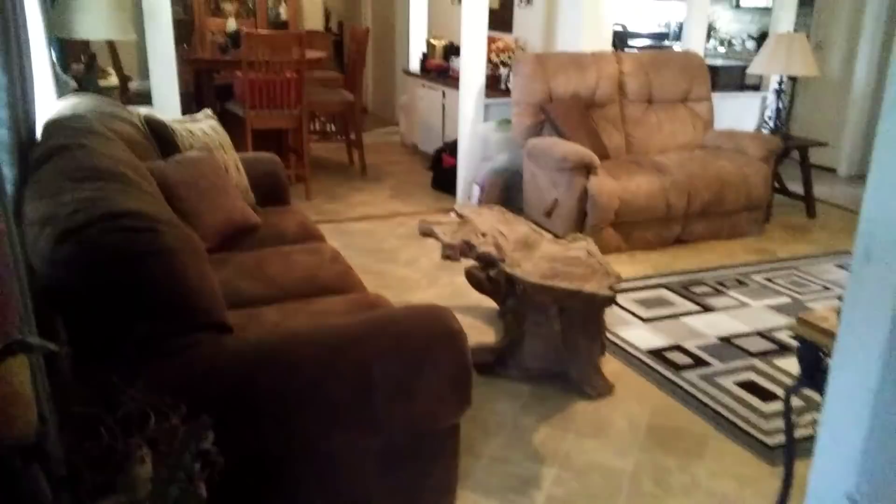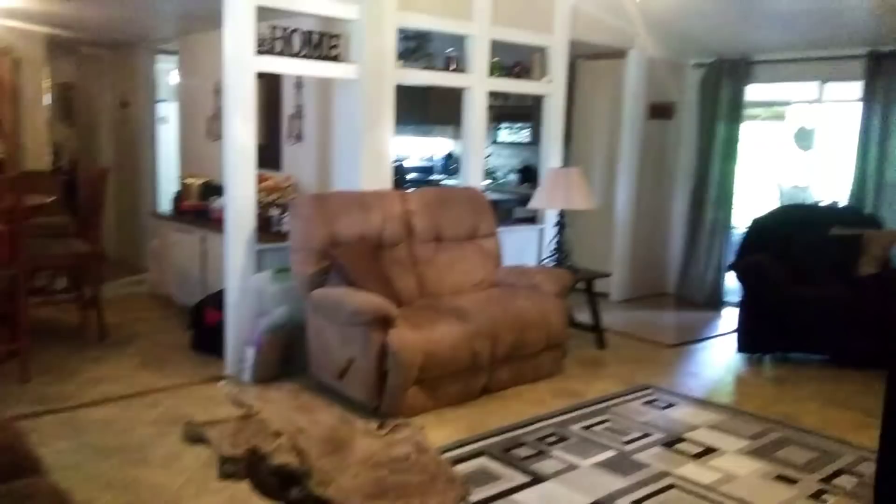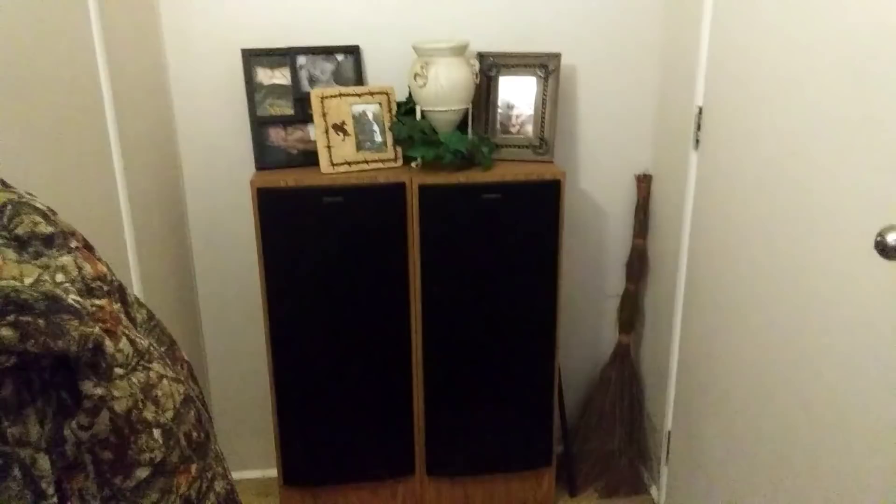I'm standing by the front door right now, so when you look in, this is the first thing you see. It is so cute in here — look how big this place is, it's massive! She's got her little speakers right here and some decorations, which I thought were super adorable. This is just my stuff — we're going to stay the night with my grandma tonight, so I got all our stuff packed right there.